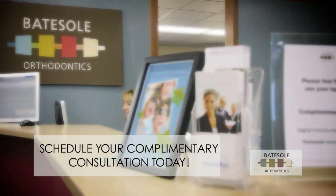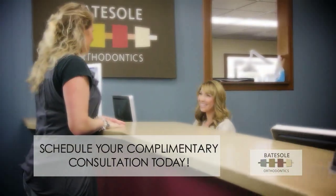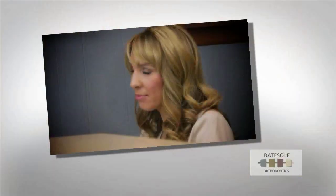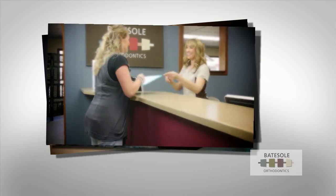Schedule your complimentary consultation today and see how Baitzel Orthodontics can create the smile you've always dreamed of. Friendly, fun, and welcoming staff. Extreme attention to detail. Flexible payment plans. Technology to put a smile on your face.